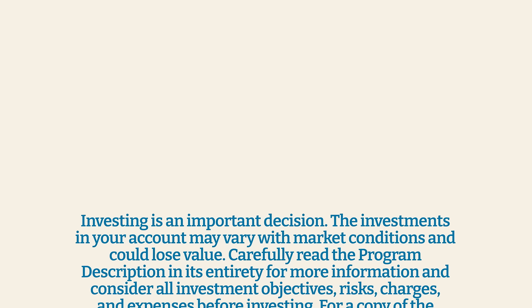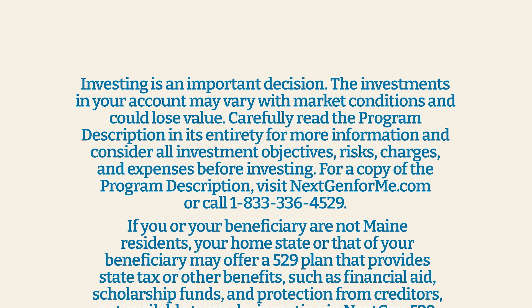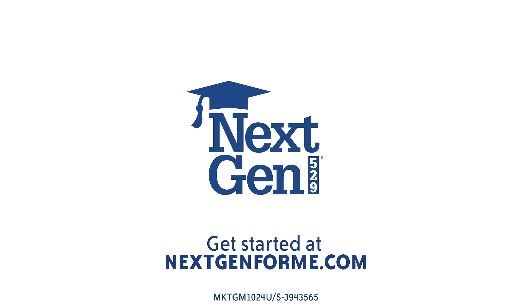To learn more about Next Gen 529 and its investment objectives, risks, and costs, read the program description available at nextgen4me.com and see terms and conditions of Maine grant programs for details about eligibility and other conditions and restrictions that apply at nextgen4me.com.